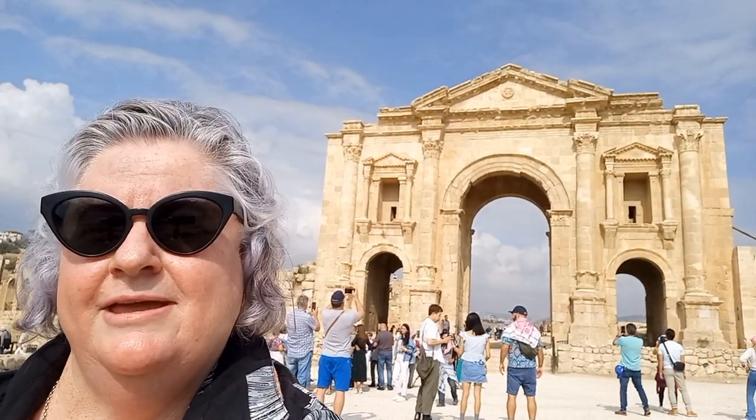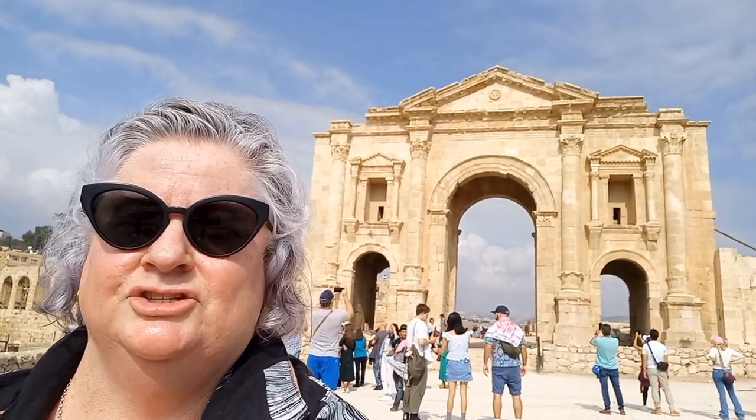The Roman Emperor Hadrian stayed in Jarash in the winter of 129 AD, and this is why we have the Triumphal Arch here at Jarash.